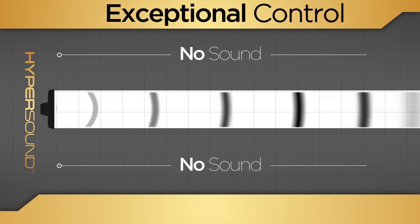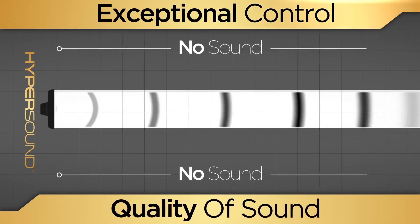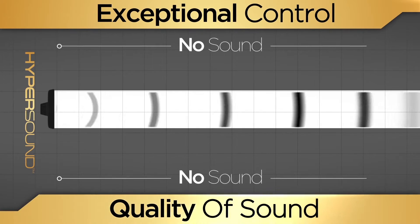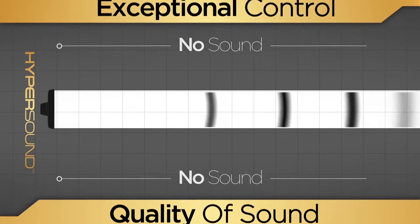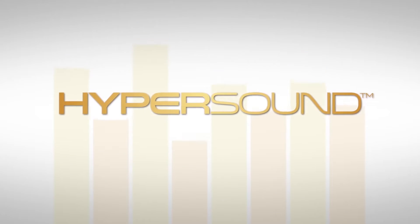The combination of exceptional control over the placement of audio and the immersive quality of sound makes Hypersound a disruptive innovation that has the potential to dramatically change commercial, consumer, and hearing loss markets. There are limitless applications for zoned audio.